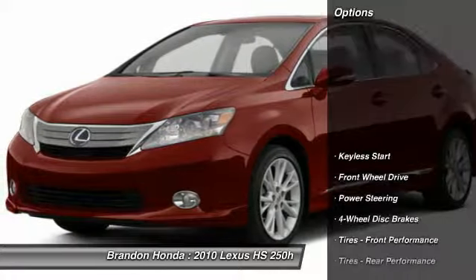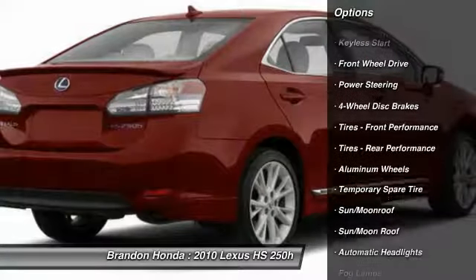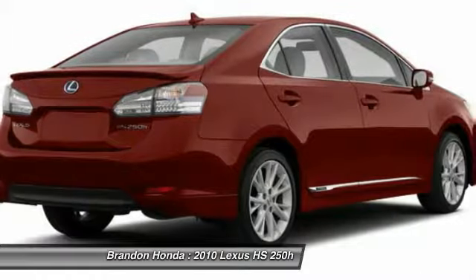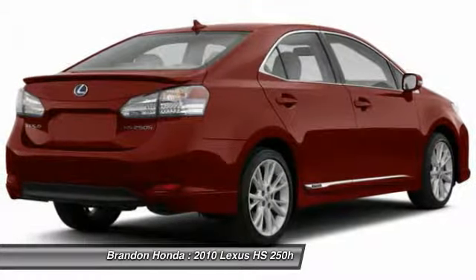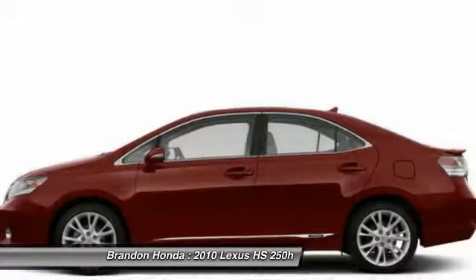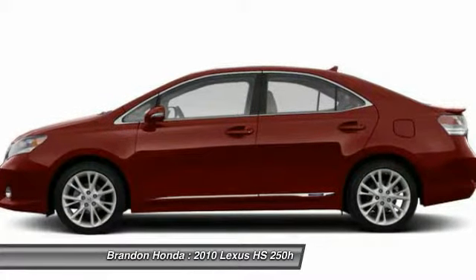Here are some of this vehicle's great options: power passenger seat, traction control, anti-lock braking system, steering wheel audio controls, stability control, CD changer, adjustable steering wheel, power steering, driver airbag, keyless entry. If affordable style and reliability are what you're looking for,